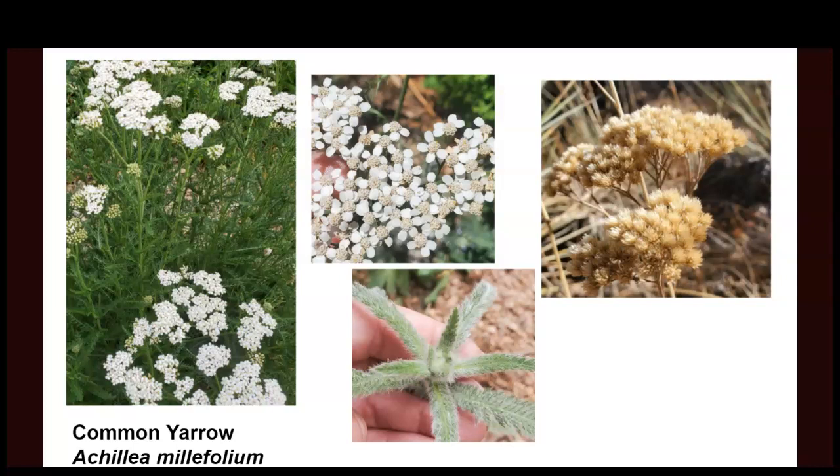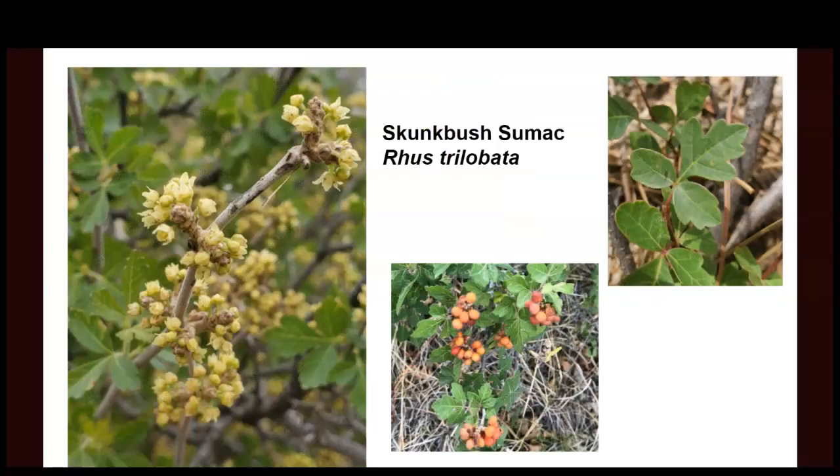Then we have yarrow. Yarrow is a very common landscape plant; we especially see cultivars, which are cultivated varieties bred by humans for specific qualities like a larger flower or specific color. But when looking for medicinal plants, we want the straight species. Common yarrow is a very commonly used medicinal plant — especially used in breaking fevers. You can make a tea with it that will make you sweat quite a bit. My grandmother always had it on hand when we were sick. It can grow super dry or decently wet, so it's a great one for your garden, and it spreads.